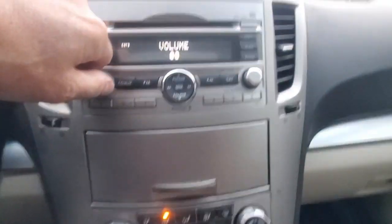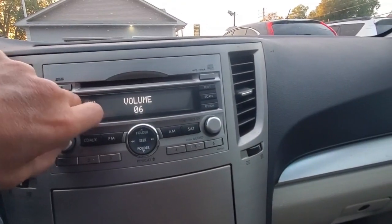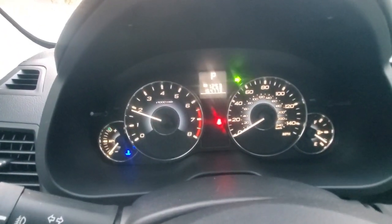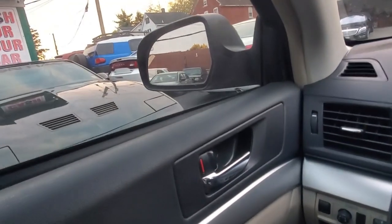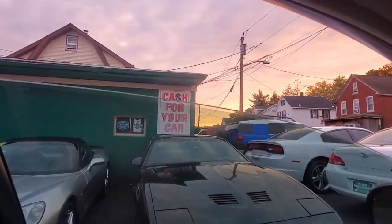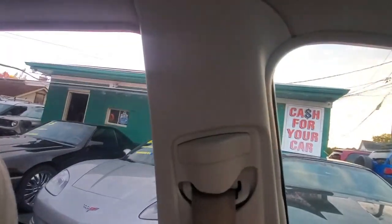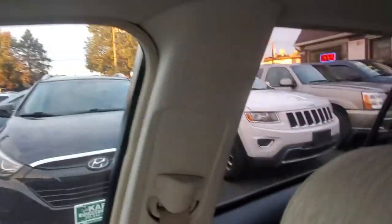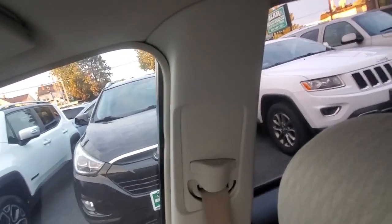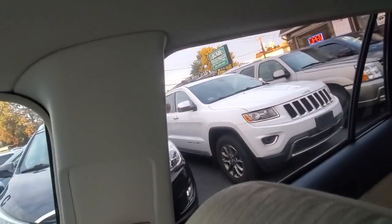It does have satellite radio — not sure if it's activated, but it does have it. The radio is working. Let's check the directionals — left and right both work. Door locks are good. Driver's side front window, driver's side rear, passenger side front, passenger side rear — all windows working. Checking the sunroof — sliding it back, bringing it home.